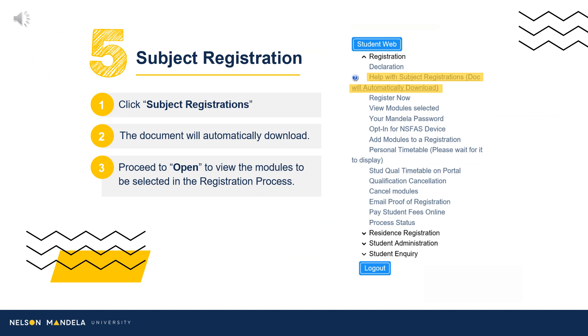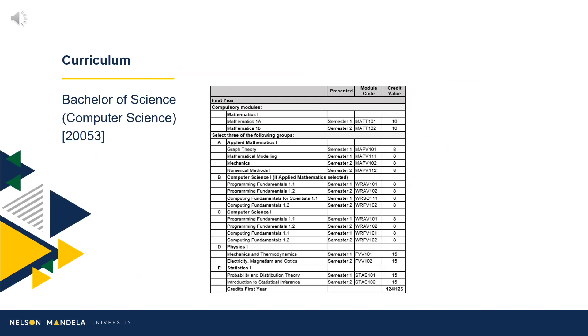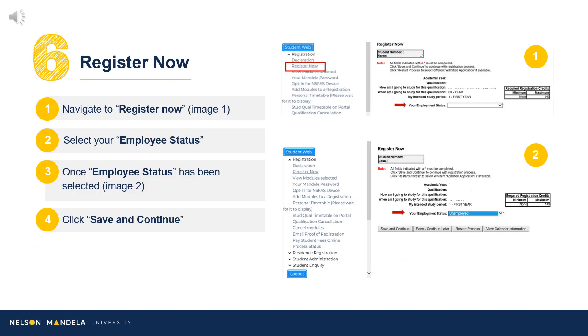Step 5: Subject Registration. Download the curriculum qualification document containing the modules for annual completion. On screen is a duplicate of the information reflected in your PDF download.